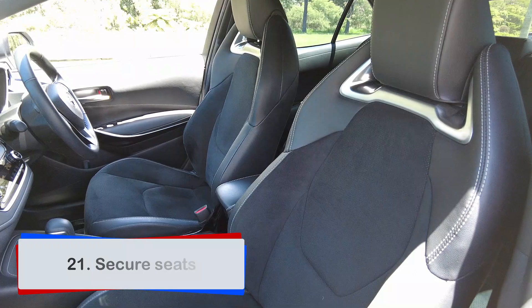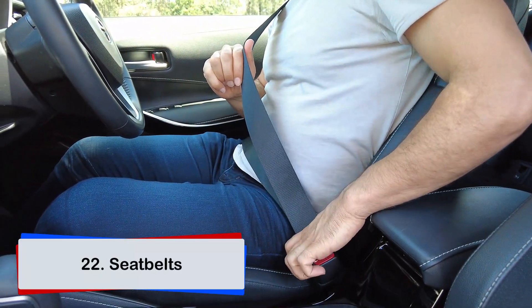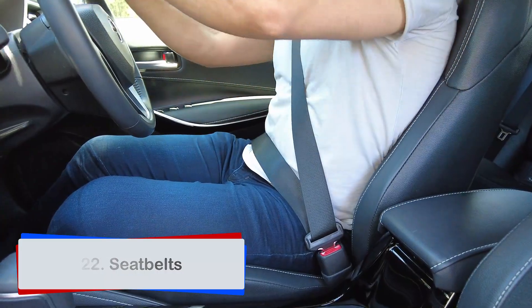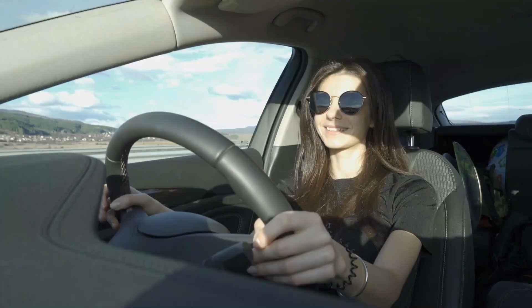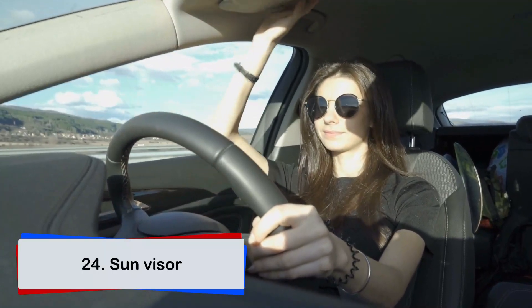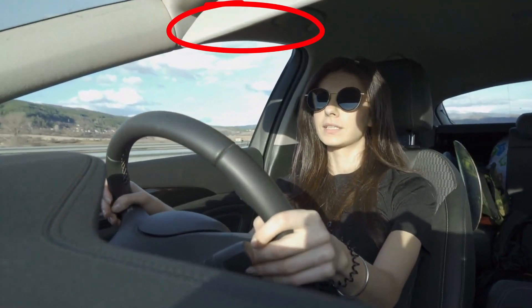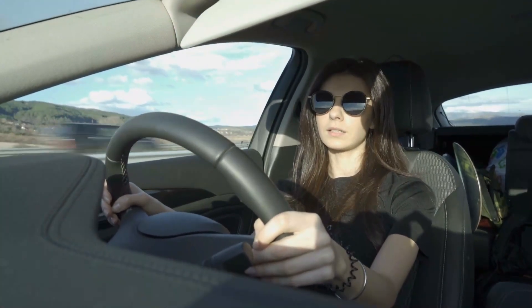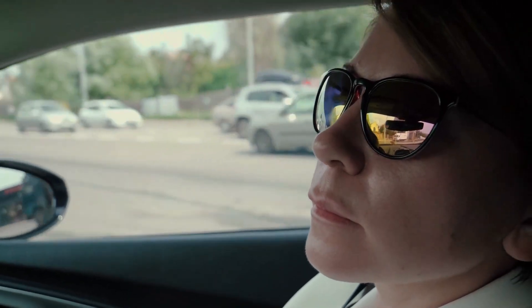The car must have proper secure seats and must be fitted with seat belts that are in good working condition. Your car must have a rear-view mirror and side mirrors. Your car is required to have an internal sun visor. If your car doesn't have one, that's okay as long as it doesn't compromise your ability to drive safely — in such cases you can use glare-resistant sunglasses to overcome any safety risk.